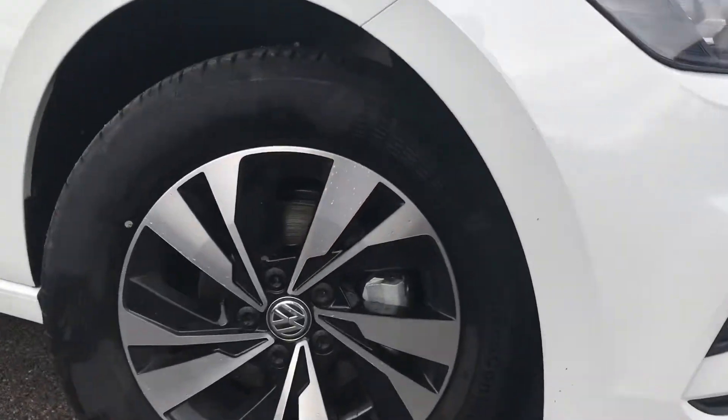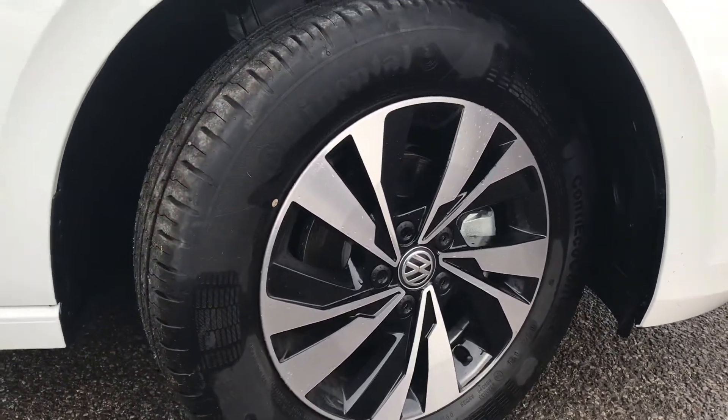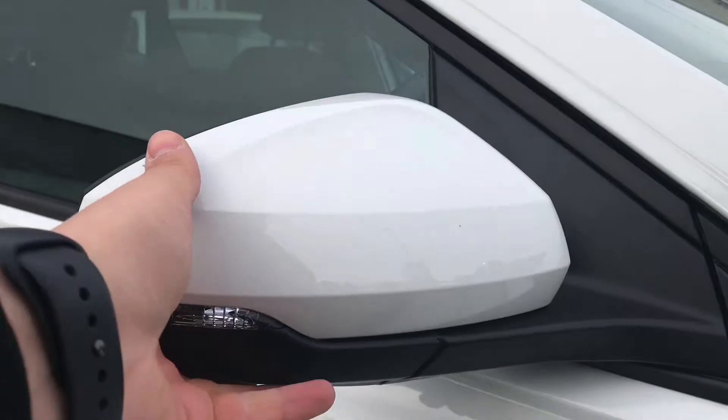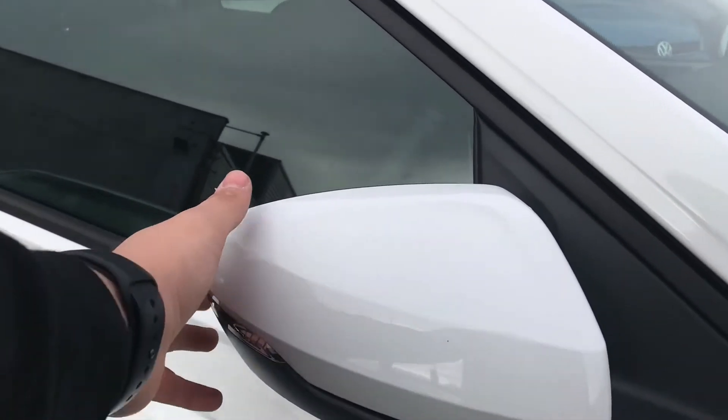It comes with these 15 inch Sena black diamond turned alloy wheels that look absolutely incredible and give the car a real sleek look. We have the wing mirrors that we can push in when locked to provide safety for the vehicle whilst parked in tight areas, especially shopping centres.